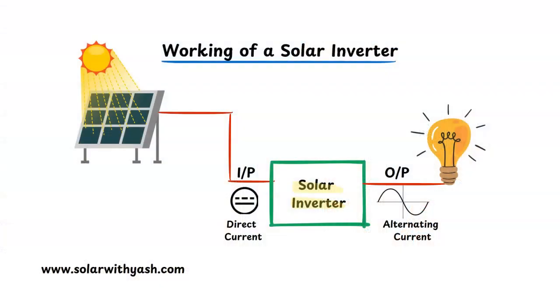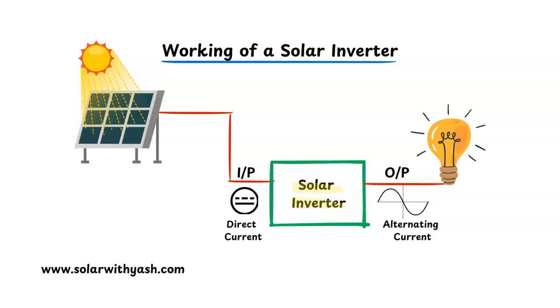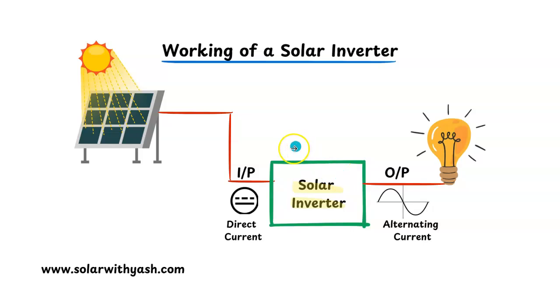First, let us understand the working of a solar inverter. A solar inverter converts direct current electricity into alternating current electricity. Our solar panels absorb photons of light and convert them into direct current, but most of our electrical appliances run on alternating current. AC current has more advantages than direct current. We need an electrical appliance which can do this conversion from direct current to alternating current, and the solar inverter does this very effectively and efficiently. It receives direct current as input and converts it into alternating current for our electrical appliances.